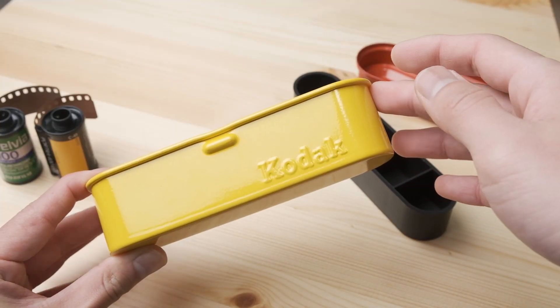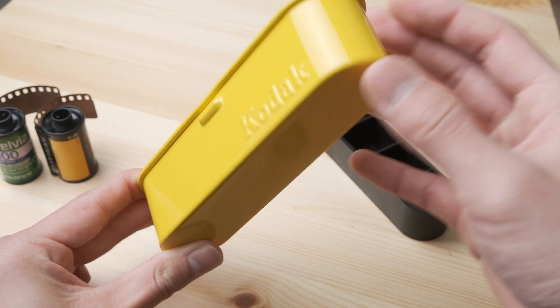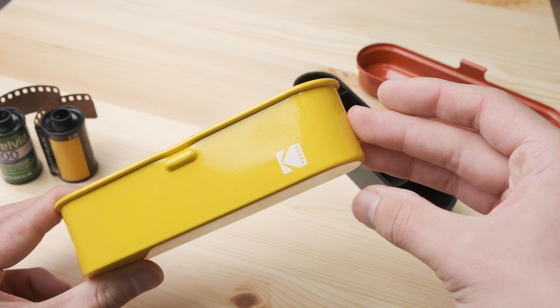Another thing I like about this container is that on one side it has the newest Eastman Kodak logo, and when you flip it over it has the old Kodak logo. That looks pretty nice.